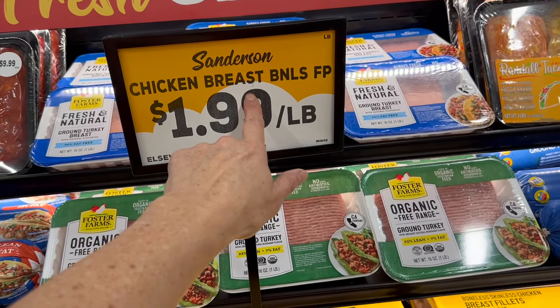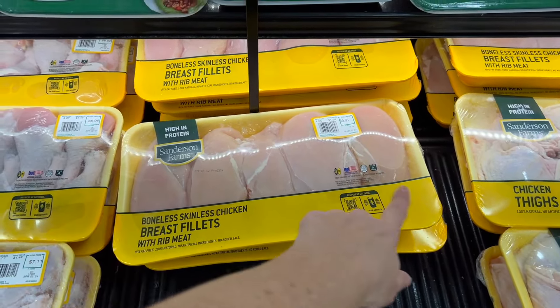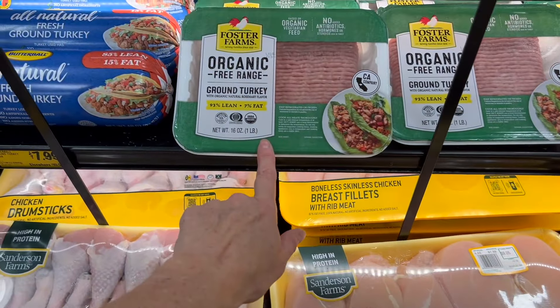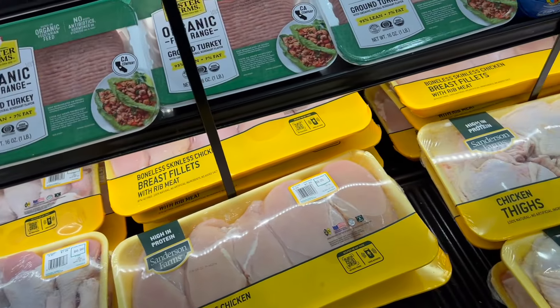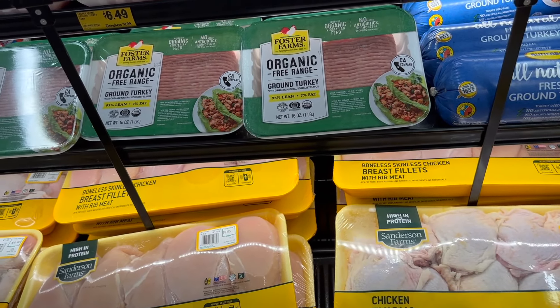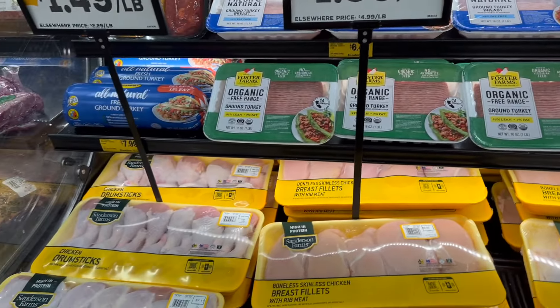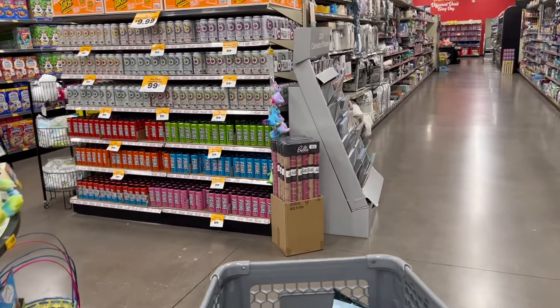Organic free-range chicken breast is $1.99 a pound. Ground turkey is $6.49, normally $11.99 — it's pricier because it's organic.